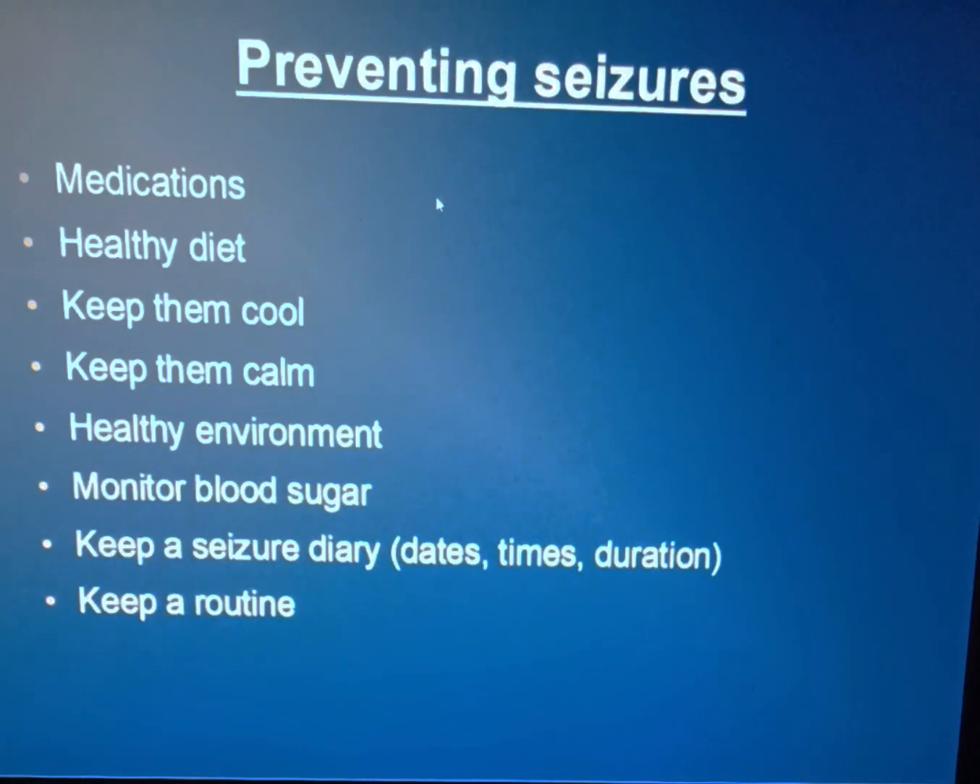Healthy diet — we have to keep her on a healthy diet. I don't believe certain foods have triggered it for Pinky, but we just want to keep her weight in check because that could cause stress on everything else. Keep them cool — I can't say this enough. You can't have your dogs overheat. That is one of Pinky's triggers — if we get her too hot. So I have to modify my whole life around that: go out to play in the morning, go out to play at night. Can't take her out anywhere. Can't do a lot of things with this dog.